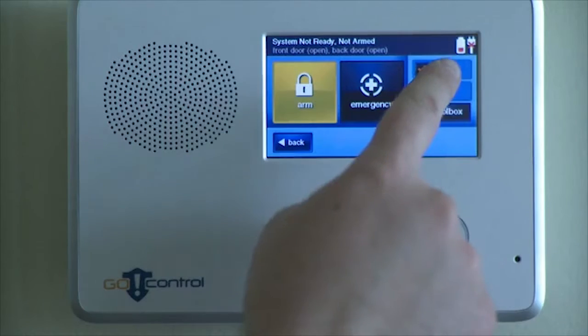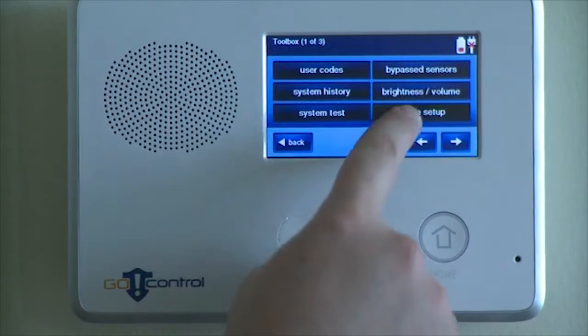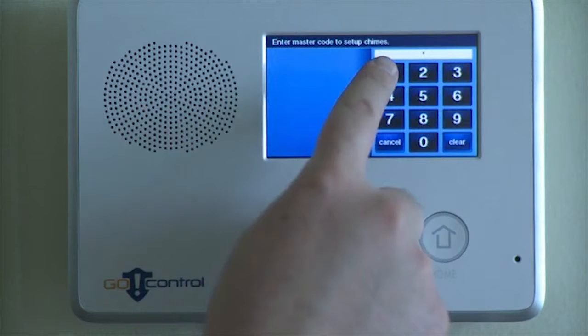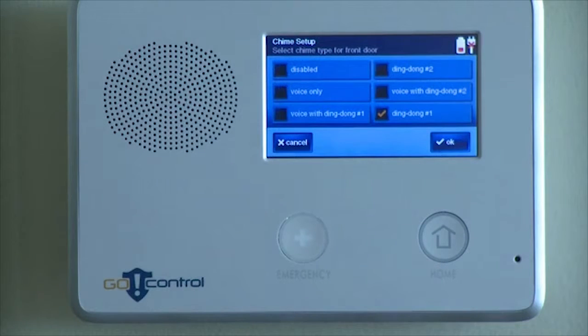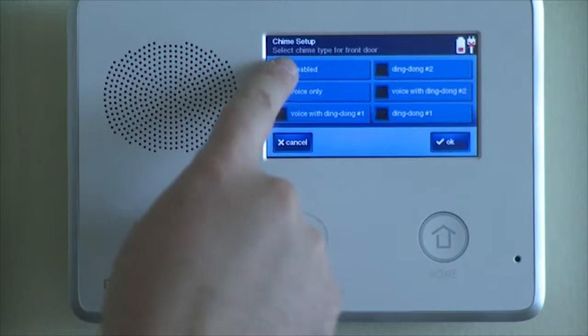The wonderful thing about Go Control is that there are so many new applications going to be developed in the future for homeowners. The homeowners will drive these applications, and the security dealer will be able to offer them to the homeowner without having to change their panel. We're really excited about how this is going to evolve.